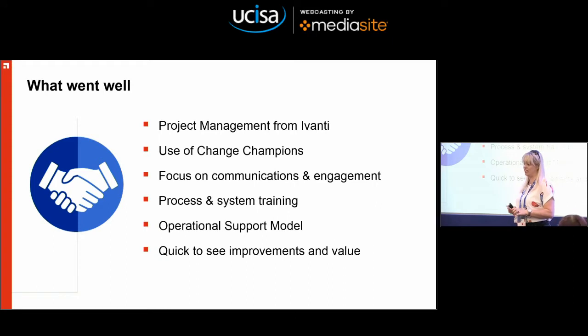What went well: project management from Ivanti was absolutely fantastic — very patient, on the phone every couple of days, a really good strong project plan and very flexible. Use of the change champions — I would really recommend that and we are keeping that group together. Big focus on communication, engagement and adoption. Process training was very unpopular but did pay off — before anybody got any system training, they had to have process training. It wasn't just 'press this button and fill in this field' — it was about why you're pressing that button. We did an operational support model with Ivanti, so we're very clear on what we do and what they do. And the approach we've taken means we've been quick to see improvements and value — things went better straight away, not worse then better.